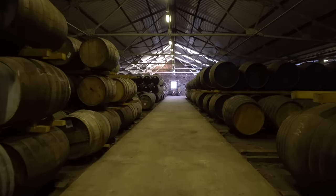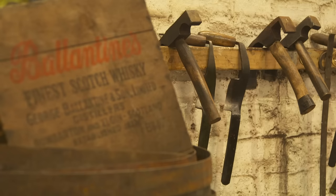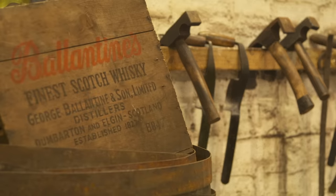Cask trade regularly has a number of these highly sought-after casks on our stock list. They would make a valuable addition to any portfolio.